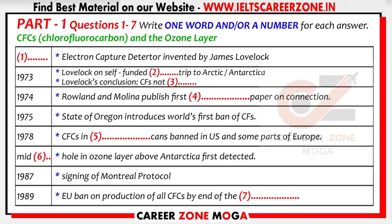Today, it is well known that CFCs, or chlorofluorocarbons, can do immense damage to the ozone layer, which protects the Earth from harmful radiation from the Sun.